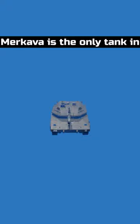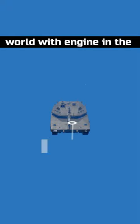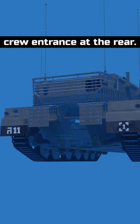It has a crew of four. Merkava is the only tank in the world with the engine in the front and ammunition and troop entrance at the rear.